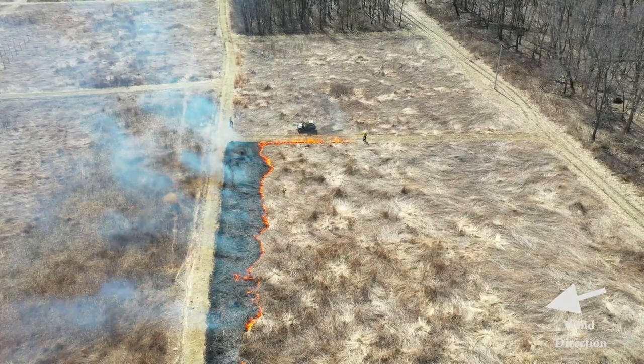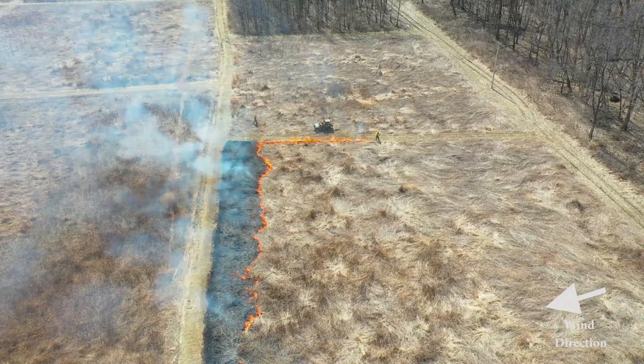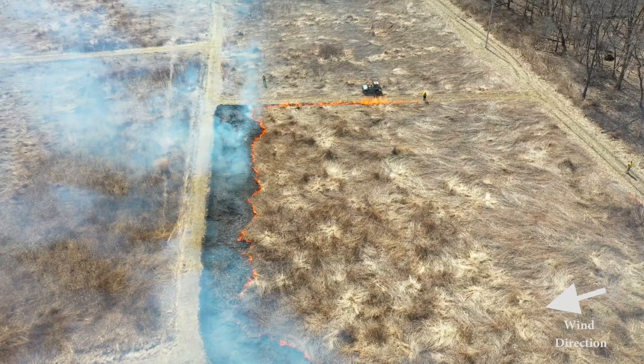Here's an example of a ring fire where you use backing fires, flanking fires, and head fires, usually lit from the fire breaks, to encircle the unit.